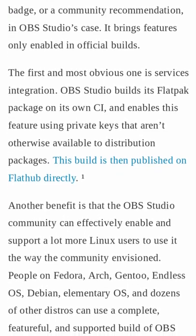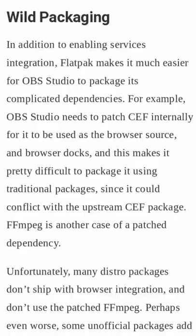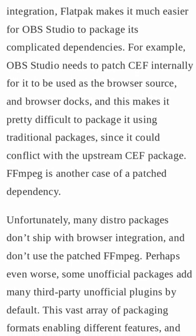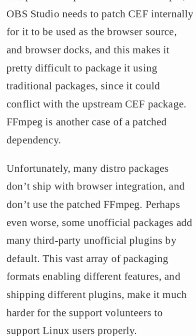OBS is now officially a Flatpak published to Flathub. This is important for two reasons. First, OBS is now available on every single distro with a single package. Second, it also allows the developers to ship everything needed for OBS to actually work well, like their patched FFmpeg and CEF implementation.